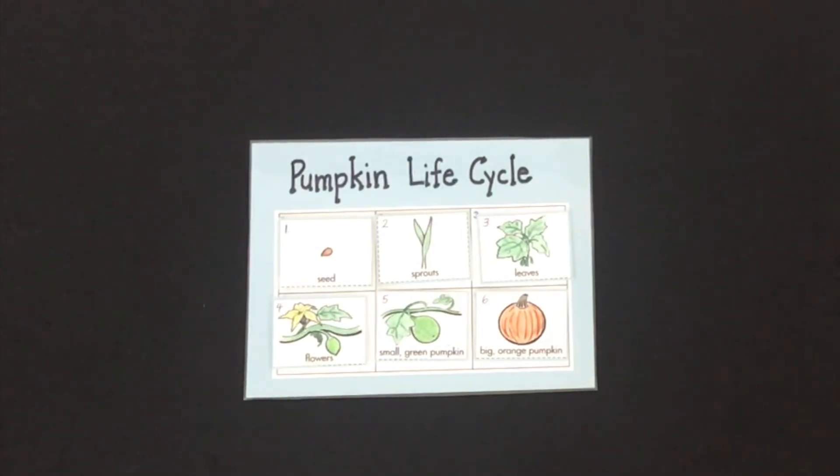It's ready to pick, and you can make things like pumpkin pie or pumpkin soup from your pumpkin. Now it's your turn to recreate the life cycle with your cards. Have fun!